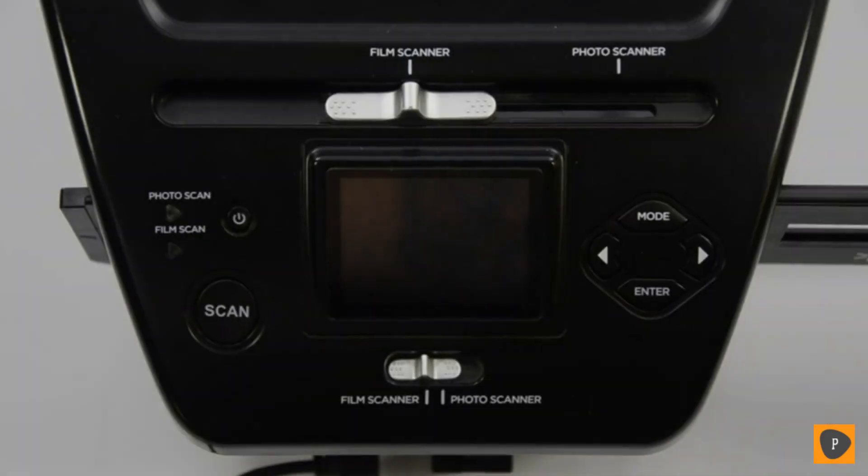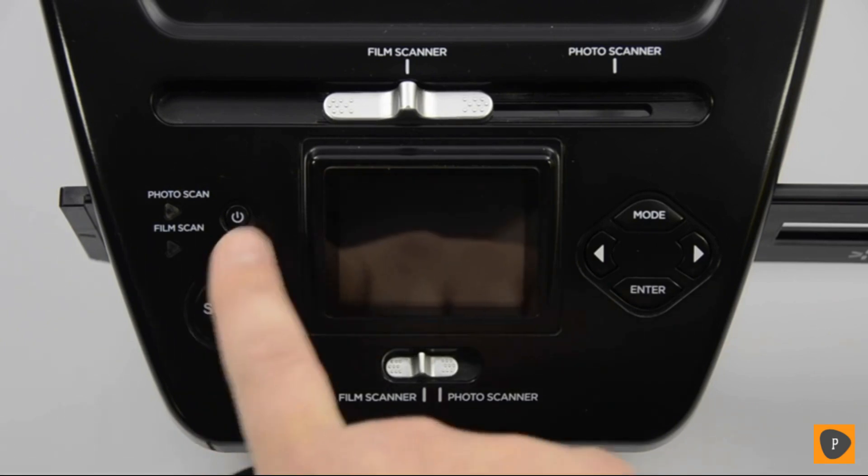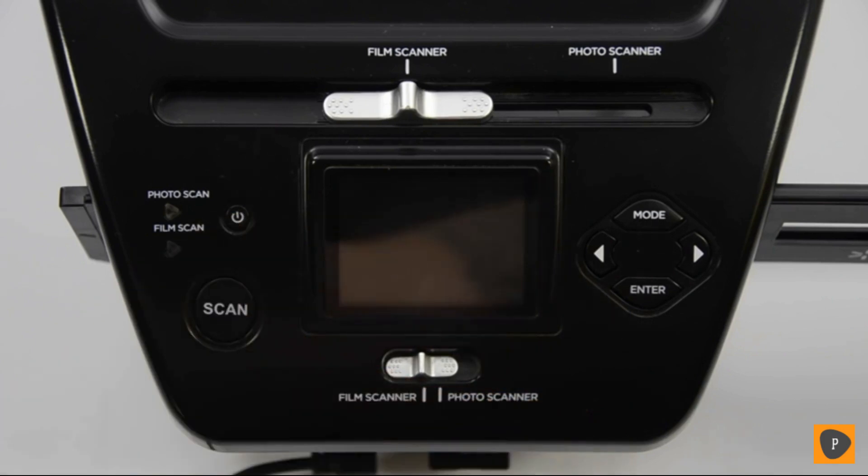The Ion Audio Pix2SD allows you to scan negatives, slides, or pictures to an SD card so that you can store your images digitally on your computer. In this video, I'll show you how to set up your Pix2SD, scan an image, and then transfer it to your computer via USB. Let's get started. Make sure that you have inserted your SD card into the front of Pix2SD and that the unit is plugged in. Press the power button on the device to turn it on.